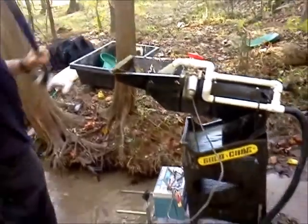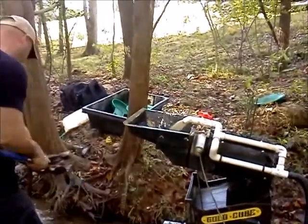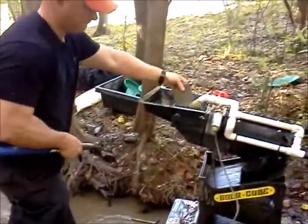It is October 28th, 2016. We had a little bit of rain come through, but we've been kind of in a drought. So this creek right here kind of dries up, but it's got some pretty decent gold in it.